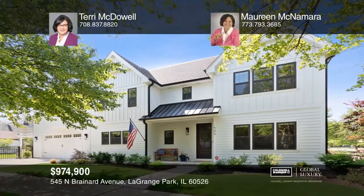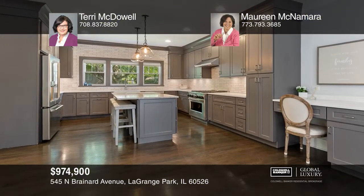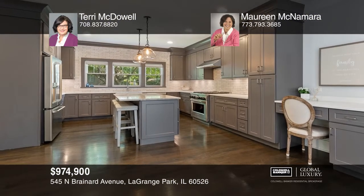This Harding Woods neighborhood home with an open floor plan offers a chef's kitchen with quartz counters and an island with a breakfast bar.